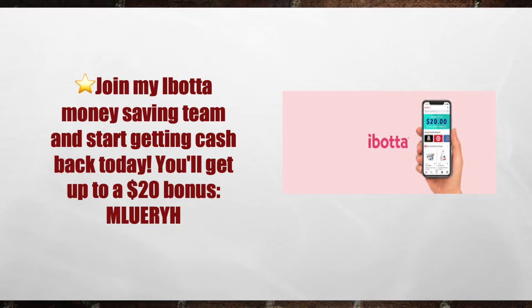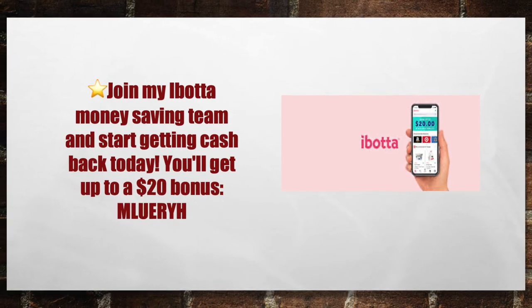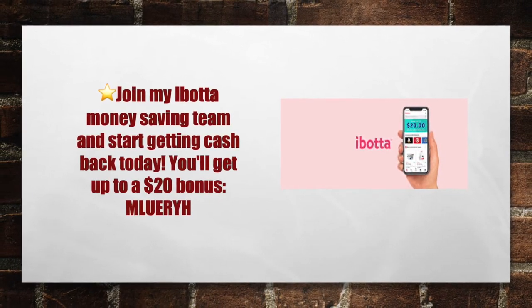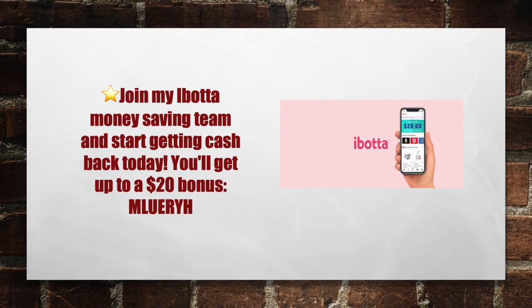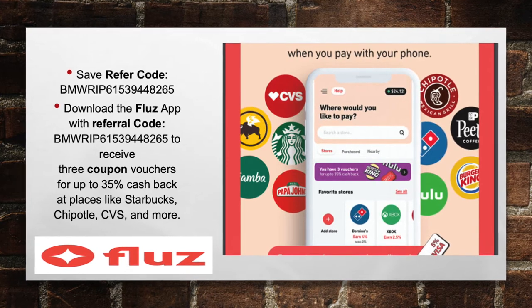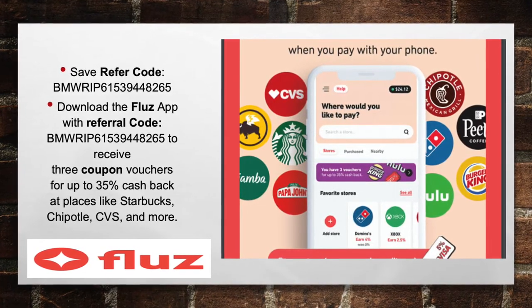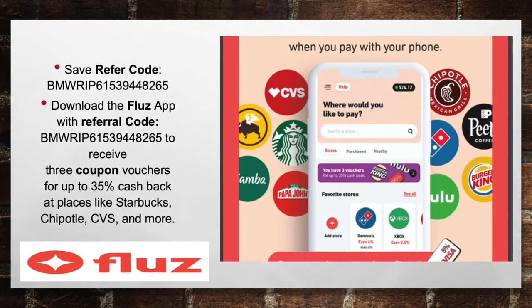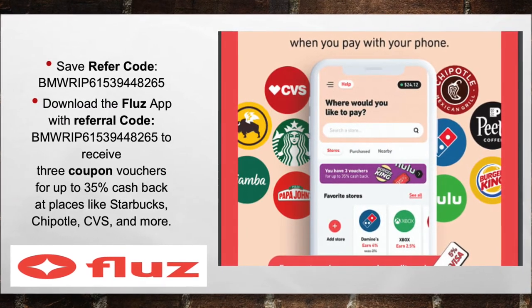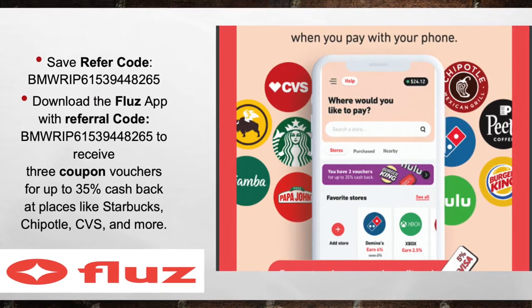Next, download the Ibotta app. Join my Ibotta money-making team today and start getting cash back. You'll get up to a $20 bonus when you download the Ibotta app using my referral code MLUERYH. And last but not least, download the Fluz app with the referral link in the description below, and you'll get three coupon vouchers up to 35% cash back at places like Starbucks, Chipotle, CVS, and much more. Links to all these apps and referral codes are listed below in the description.